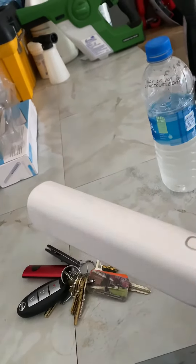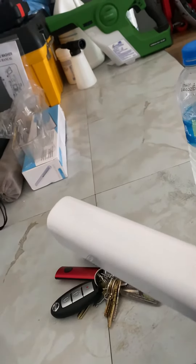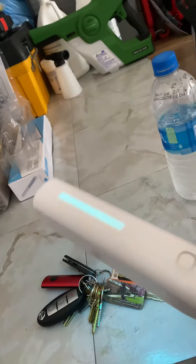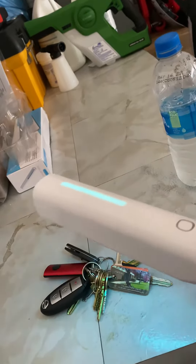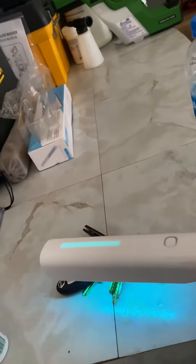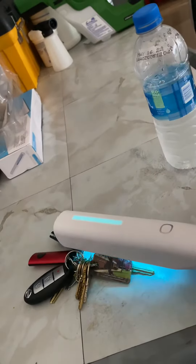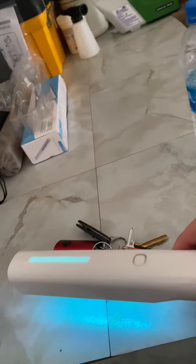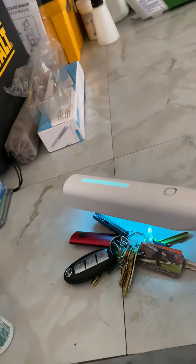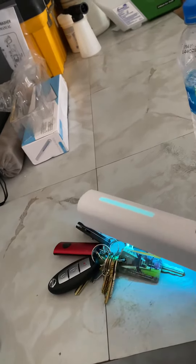Good morning Facebook and YouTube, Ryan here with AO Cleaning. Today I am disinfecting with my portable UV light — going over my keys to disinfect them. Also, if I have my cell phone or anything handy that I want to disinfect, I can do that as well.